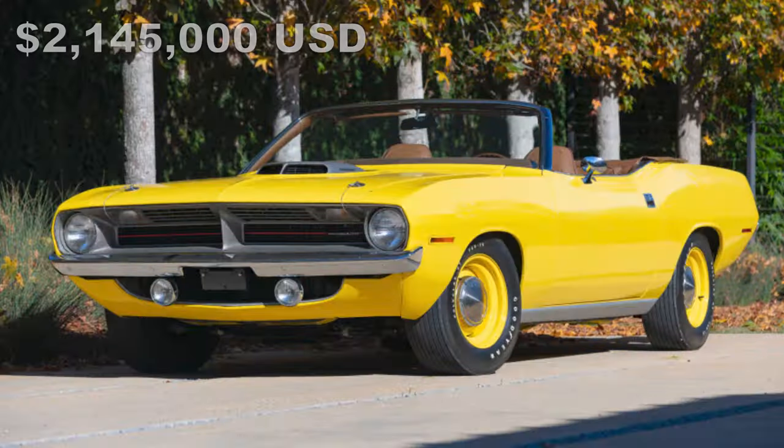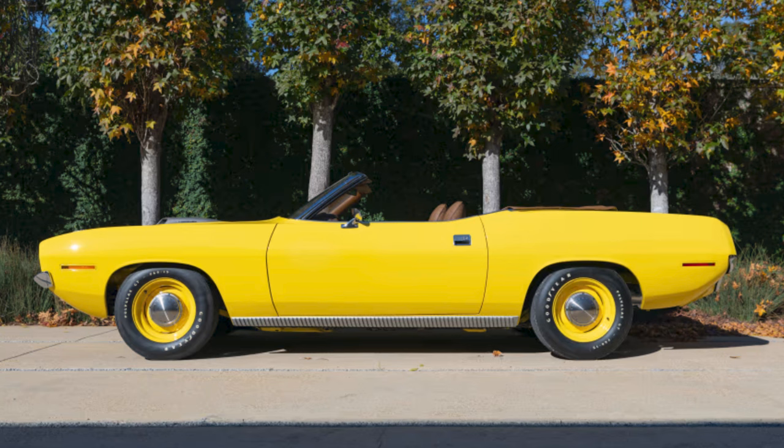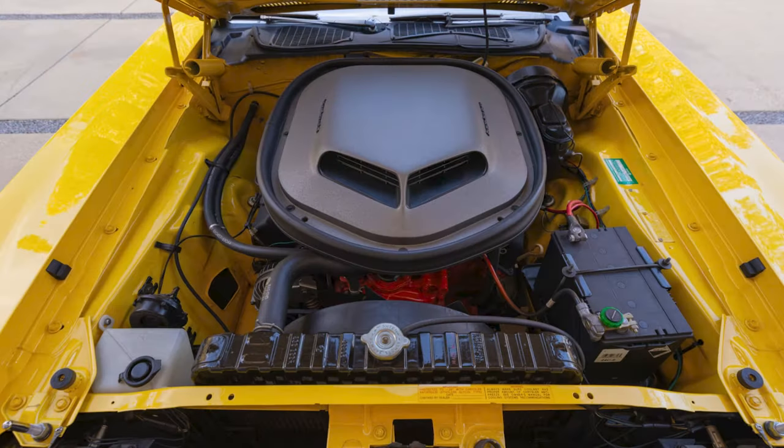Last and most expensive, also at Mecum Kissimmee, a 1970 Plymouth Hemi Cuda convertible in Lemon Twist — one of just 14 Hemi Cuda convertibles produced that year, with 26,000 miles on it — sold for a whopping $2.145 million.